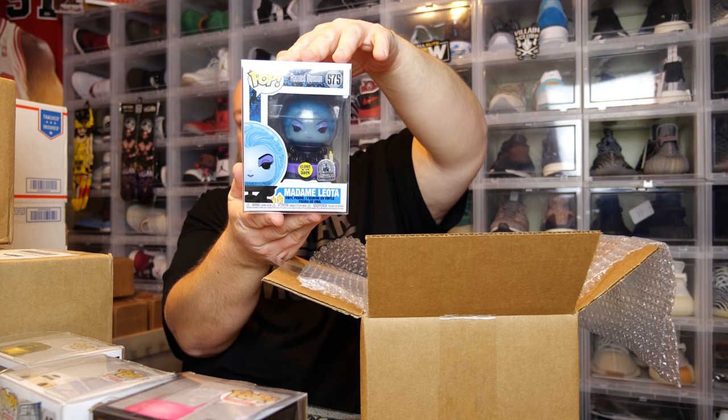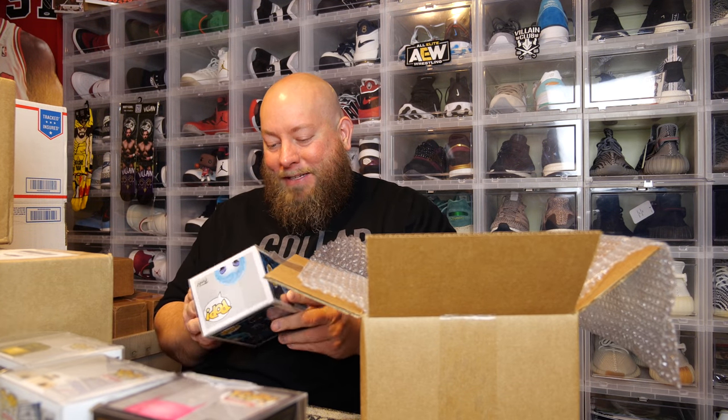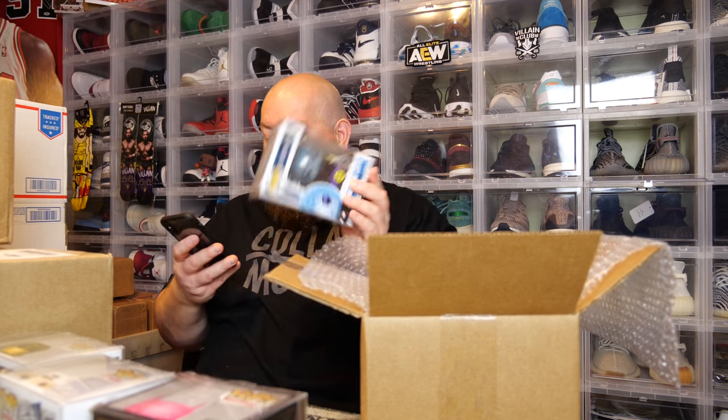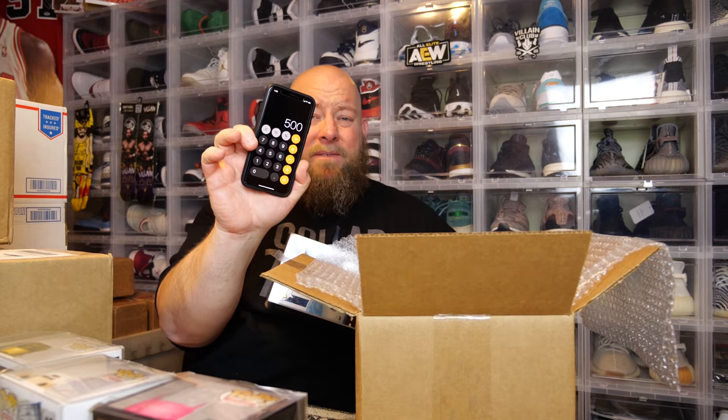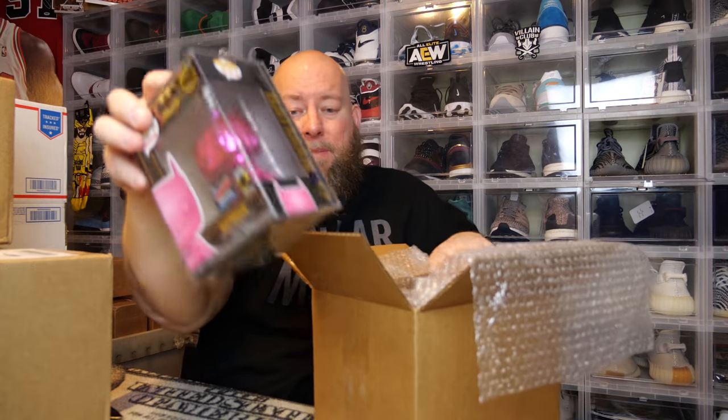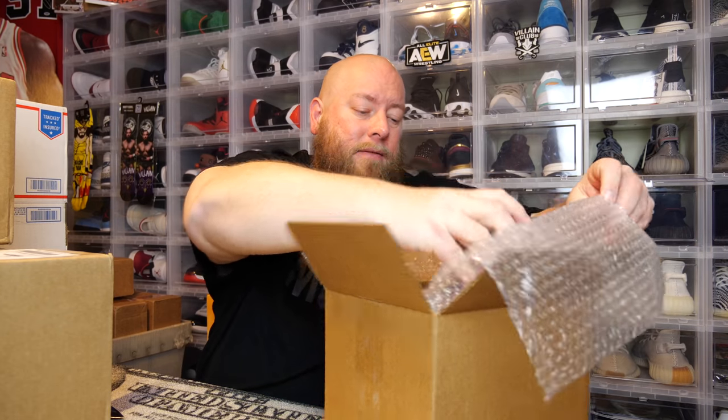Last one from this box and we've got Madame Leota. This will be the least valuable one from this box — I pulled the best one first. That thing looks mint condition too. It's worth $30, so that gives us a grand total of exactly $500 for this box. So this was one of the boxes where you got your minimum $500 back. I'm happy with it — none of these pops were really damaged. A pretty solid box overall.